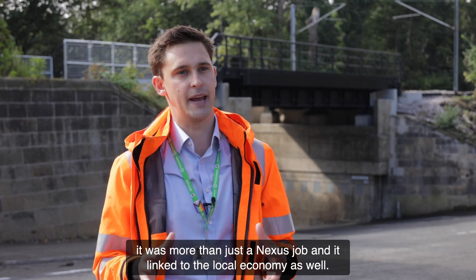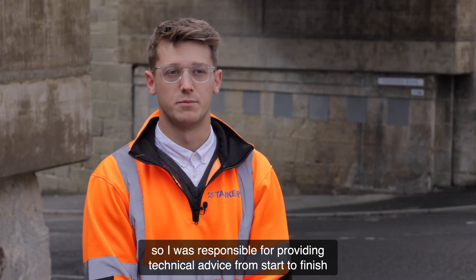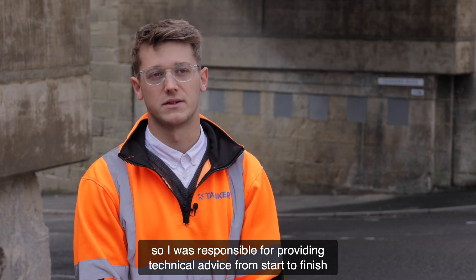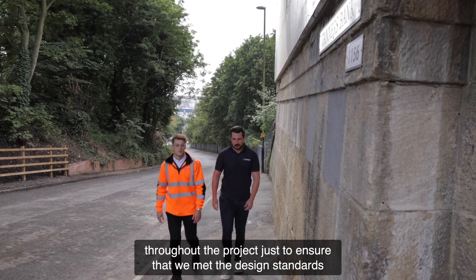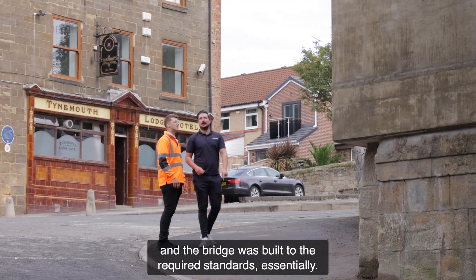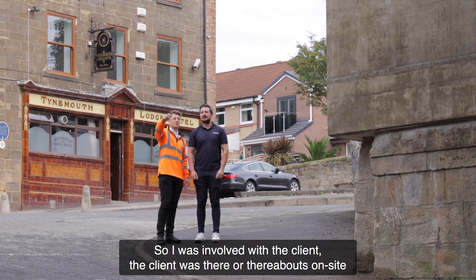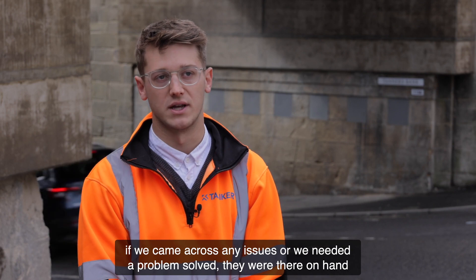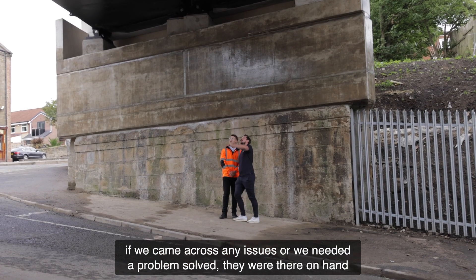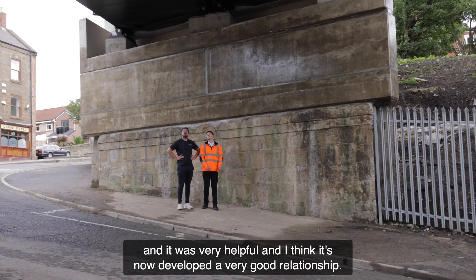It was more than just a Nexus job — it linked to the local economy as well. I was a graduate engineer on site, responsible for providing technical advice from start to finish throughout the project, to ensure that we met the design standards and the bridge was built to the required standards. The client was on site every day, so they were very reactive and understanding if we came across any issues or needed a problem solved.